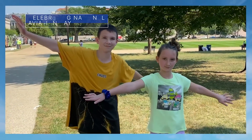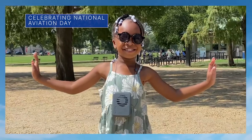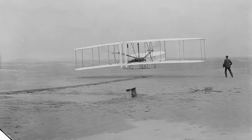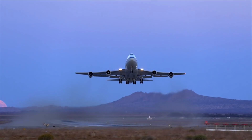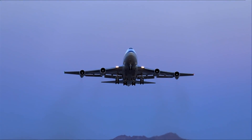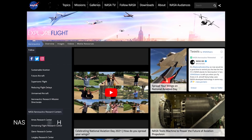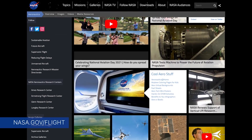We invited you to join us in celebrating National Aviation Day on August 19 by using the hashtag National Aviation Day to share your celebrations online. The annual observance also falls on the birthday of Orville Wright, the very first pilot of an airplane. Every U.S. aircraft and air traffic control facility uses NASA-developed technology. Learn more about our groundbreaking aeronautics research at nasa.gov/flight.